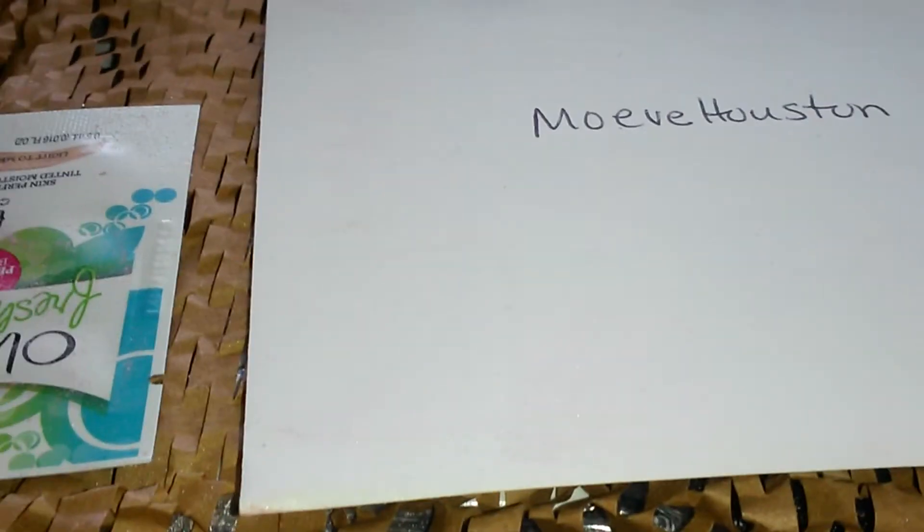Hey y'all, it's your girl Moev Houston coming on here with a package from Nunu. Oh my god, the UPS man popped up and I'm like, UPS... I think something spilled in here because there's a lot of pink powder all over the box and all on my hands. Say Moev!